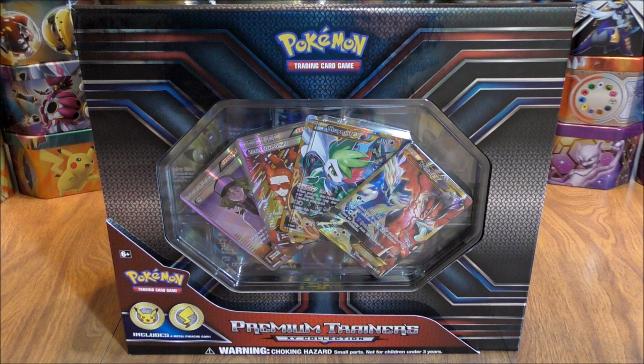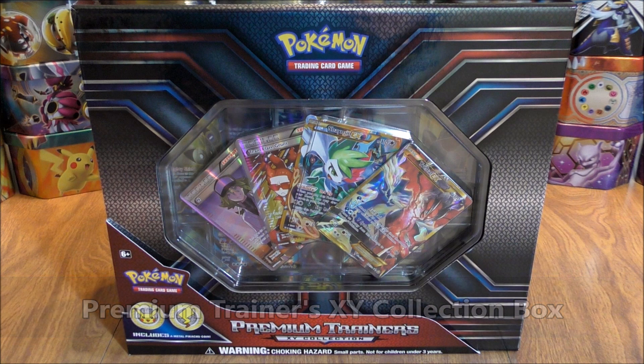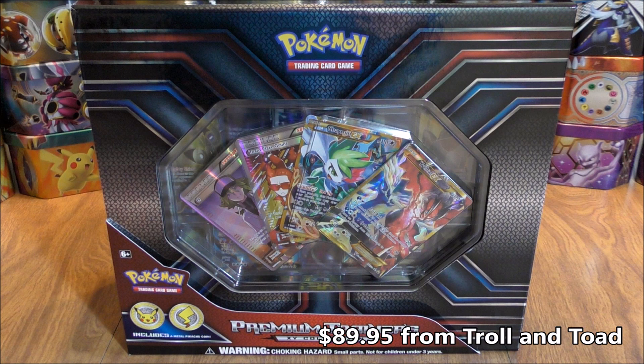This is Primetime Pokemon. In this video, I'll be opening up the Premium Trainers XY Collection Box. Now this is a massive box that includes a ton of items on the inside. I bought this box from Troll and Toad for $89.95. I believe the regular price for this box in retail stores like Walmart is $99.99.